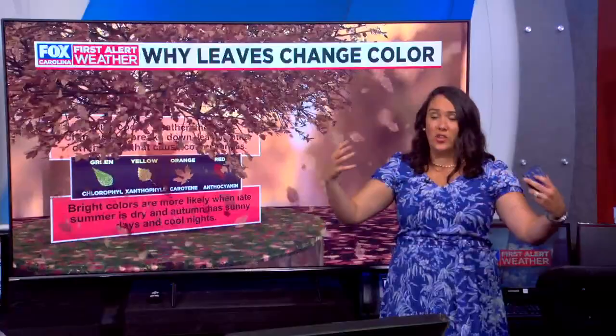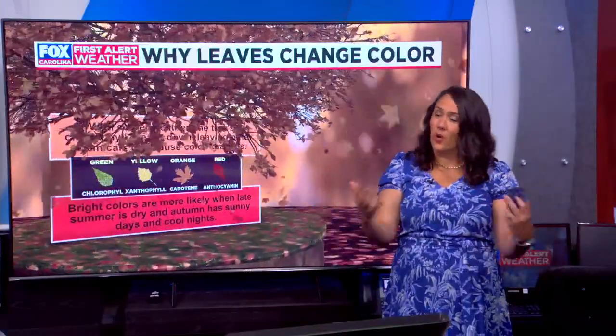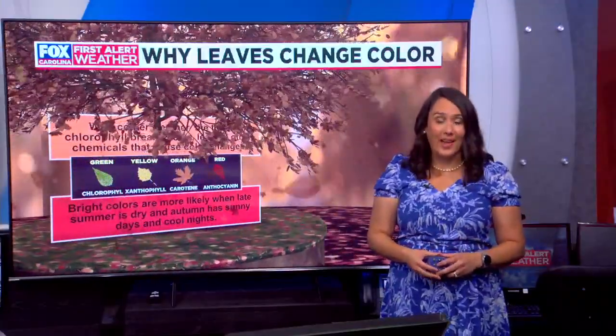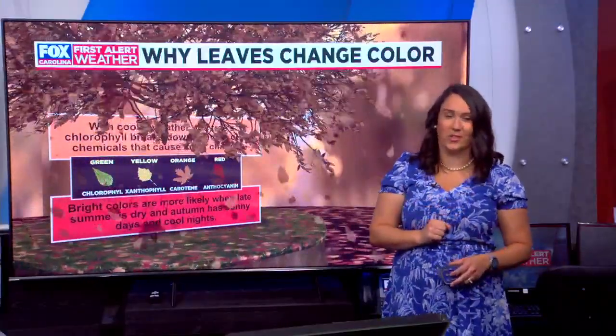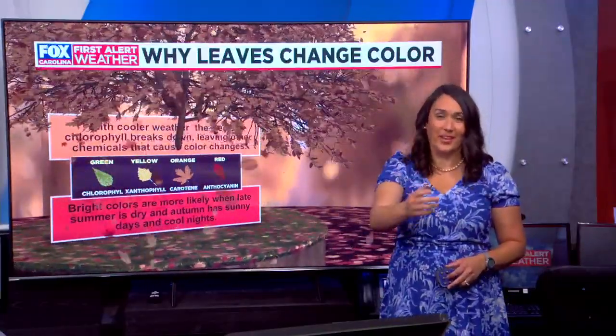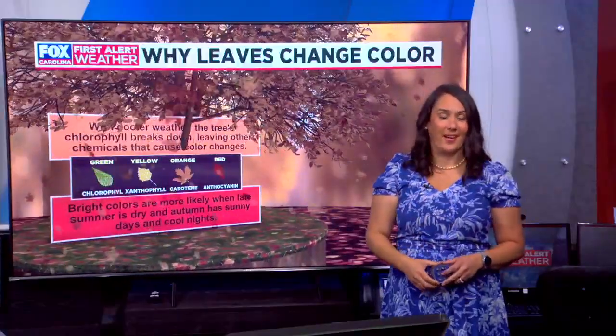Of course, this is all looking ahead to a long season. We'll continue to keep you updated on foxcarolina.com, on air, and on our Fox Carolina First Alert weather app with all of those fall outlooks. We'll keep you updated on a regular basis as to what we're seeing across our area.